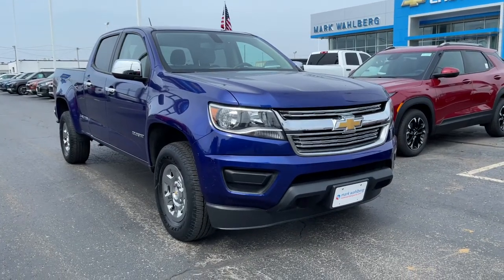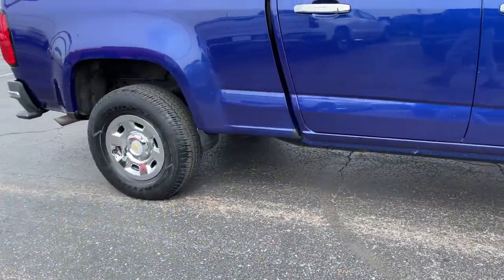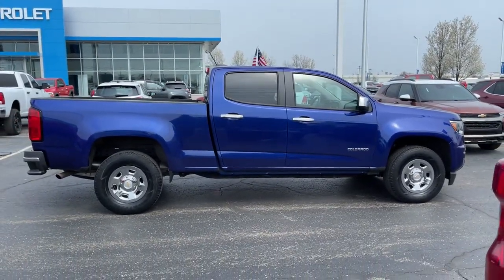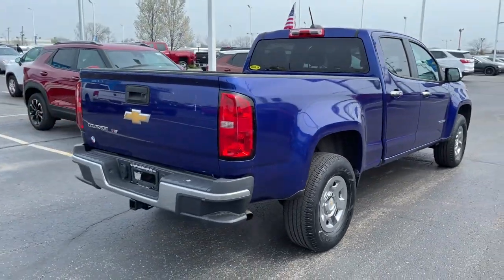Get into the 2017 Chevrolet Colorado. With less than 60,000 miles on the odometer, this vehicle provides excellent value. The Colorado packs fuel efficiency, creature comforts, and can-do capabilities into a mid-sized pickup that's fun and easy to drive whether you're in the city or on the worksite.